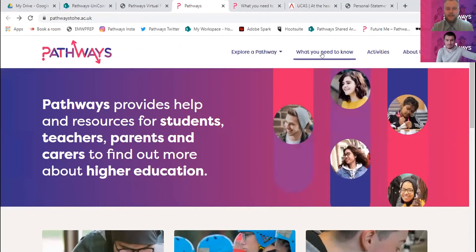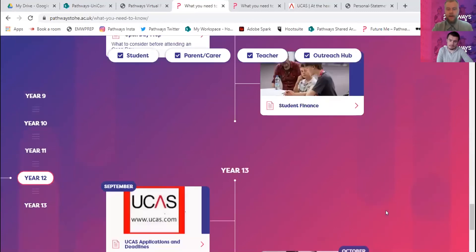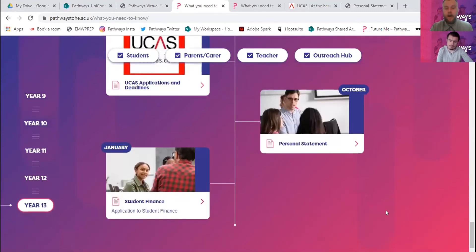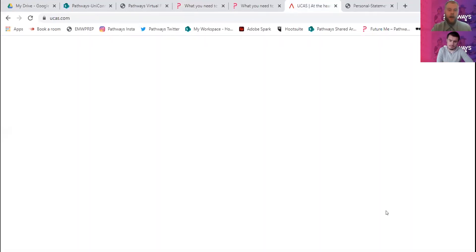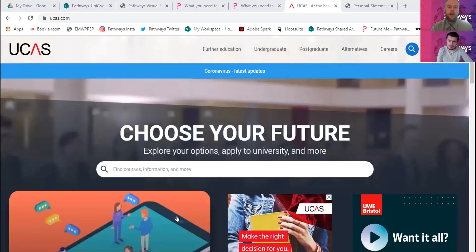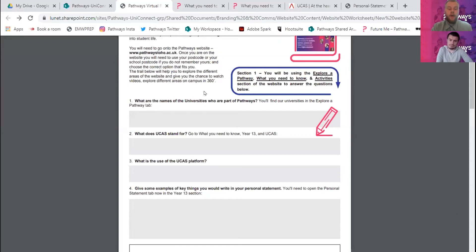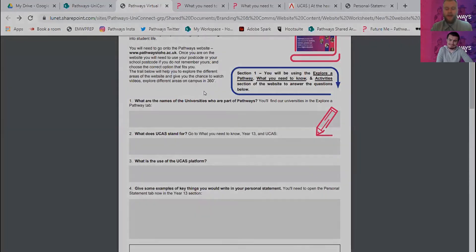For question four, you can give some examples of what you would write in a personal statement. On the Pathways website, go to the 'What You Need to Know' section and scroll down to the bottom - it's going to have information on personal statements and UCAS. Once you've found the answers to those questions, pause this video, write them down on your worksheet, then play the video and we'll go through the answers with you.